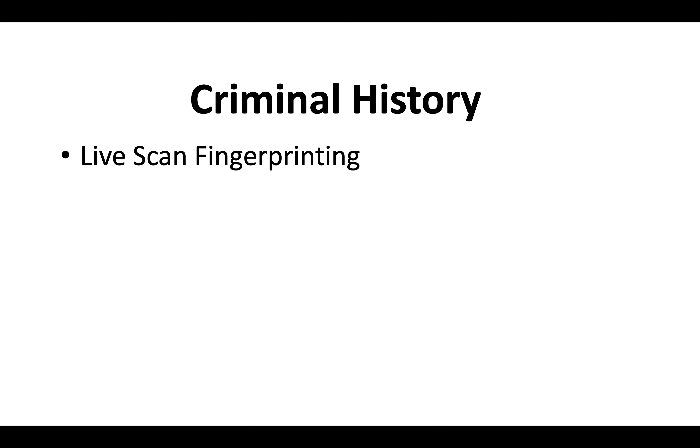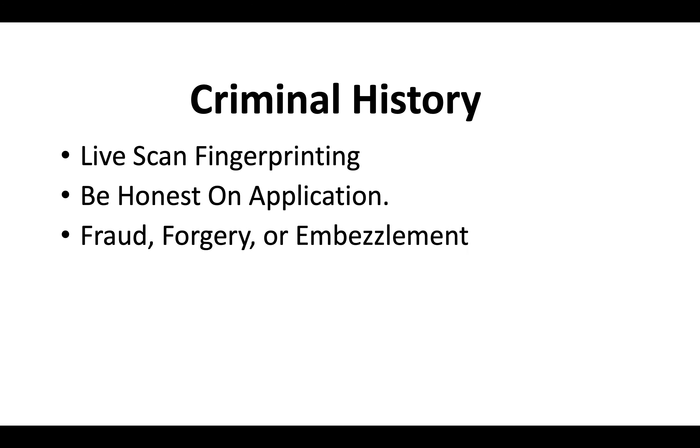Regarding criminal history, everybody has to apply for live scan fingerprinting when they go for their contractor license. Be honest on the application. Typically if your charges don't have anything to do with fraud, forgery, or embezzlement, you should be okay — but keep in mind you've got to submit court documents just in case the CSLB asks you to see proof.